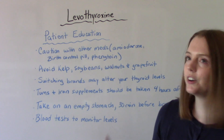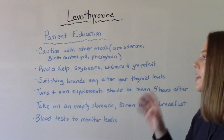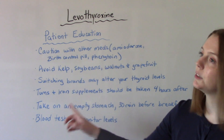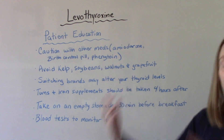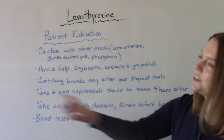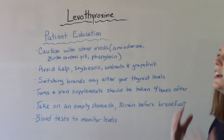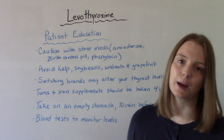Other common medications like Tums or iron supplements are fine to take, but patients need to be educated that they need to be done in a four-hour window — either four hours before or four hours after. We recommend taking Levothyroxine on an empty stomach, thirty minutes to an hour prior to breakfast. Most people wake up in the morning and the first thing they do is take that pill.